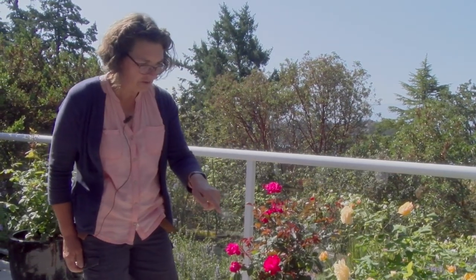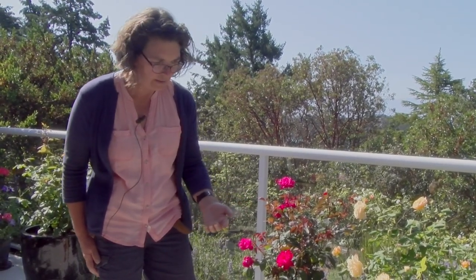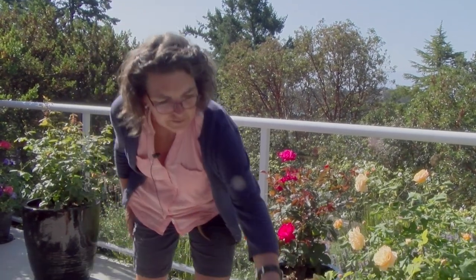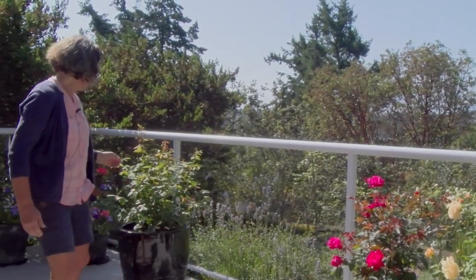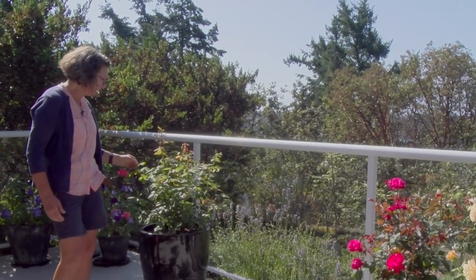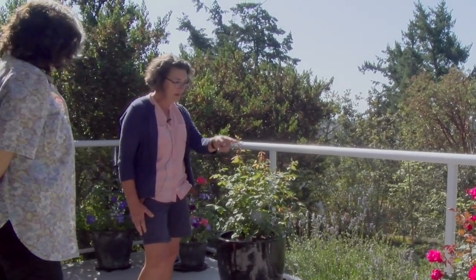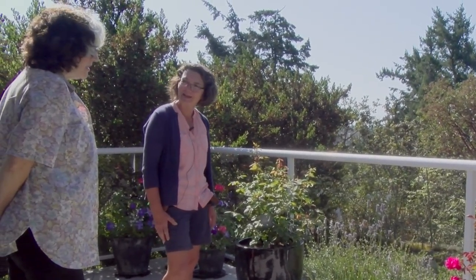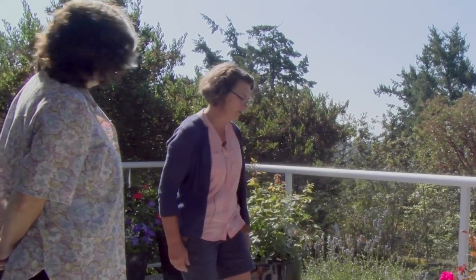This is another one I bought last year. It's called Teasing Georgia and it didn't do very well until I put it in the pot, and again it's doing really well with beautiful flowers. And then I bought this one, it's called Carding Mill — again in a pot, and it's happy there. That one's a Canadian Tire rose and it's lovely. The colors are beautiful, I love the foliage. It's dark, so it's a nice contrast to the others.